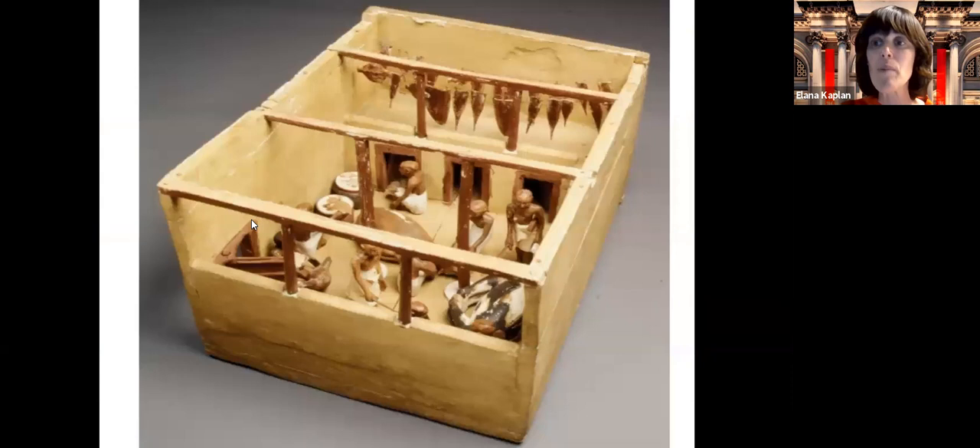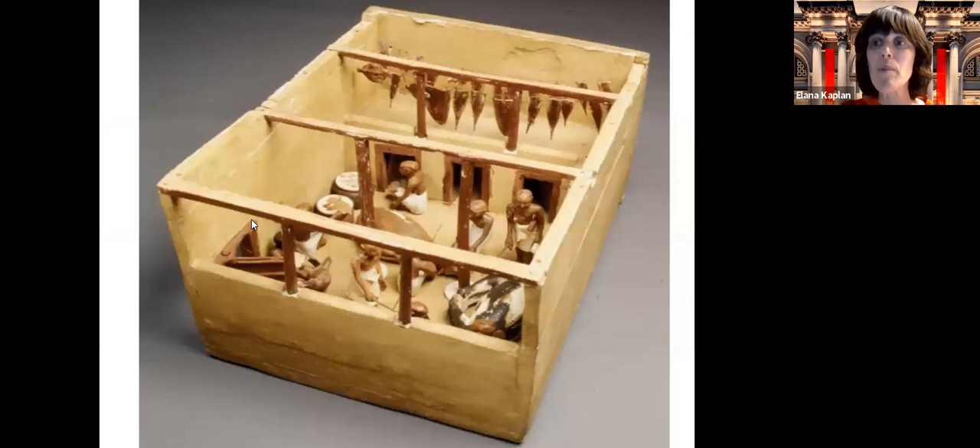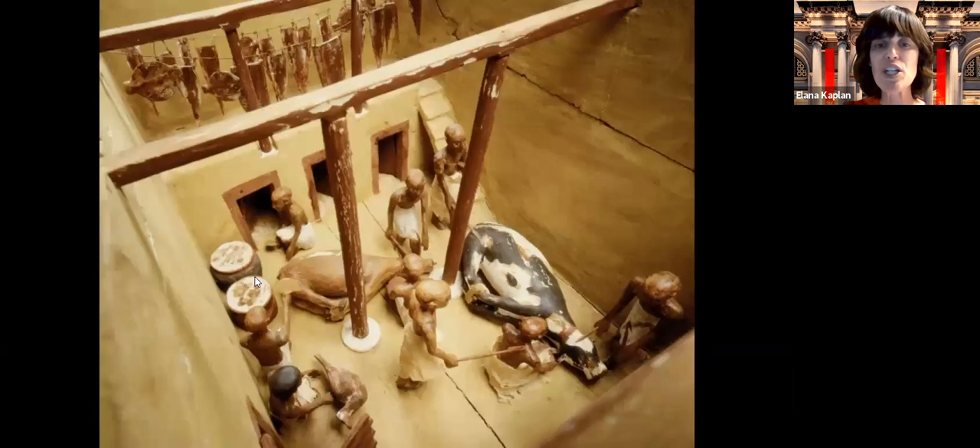We also saw in that room models of Meket Ray's estate. Now we're going to see the unbelievable details. Here's the first model — take a minute to look at it and see if you can figure out what's going on. Many of you might have figured out that this is a model of Meket Ray's slaughterhouse. These models really bring ancient Egyptian life to life.